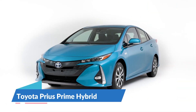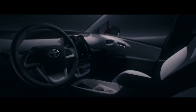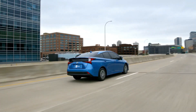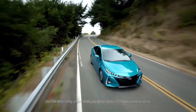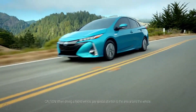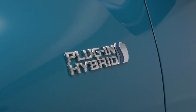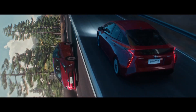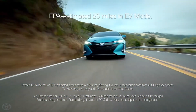Toyota Prius Prime Hybrid. The Toyota Prius Prime is a plug-in hybrid with a 1.8-liter four-cylinder gas engine and an electric motor. The engine produces 121 horsepower and 105 pound-feet of torque, with power sent to the front wheels through a continuously variable gearbox. The Prius Prime can drive up to 25 miles on electric energy alone when the battery is fully charged. Recharging takes 5.5 hours on an average home plug and 2 hours and 10 minutes on a 240-volt level 2 charger.